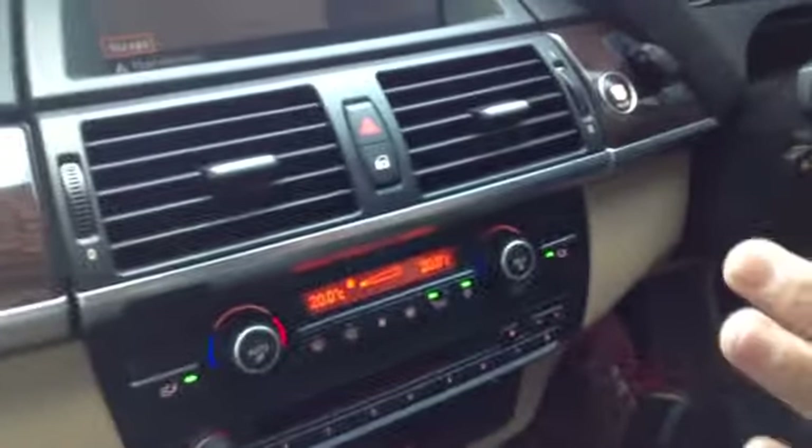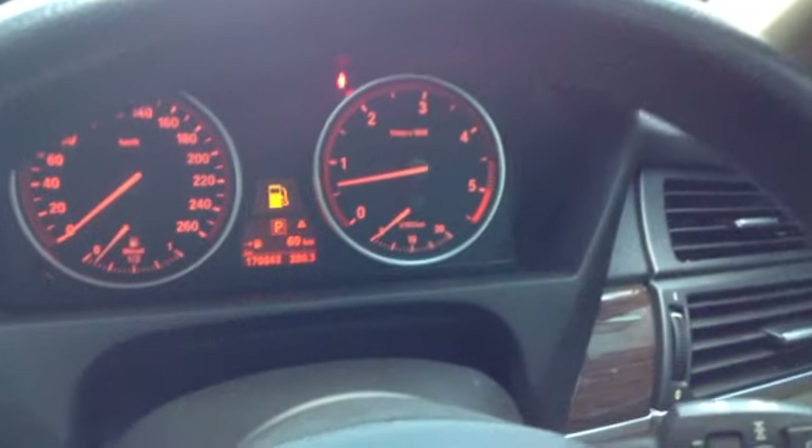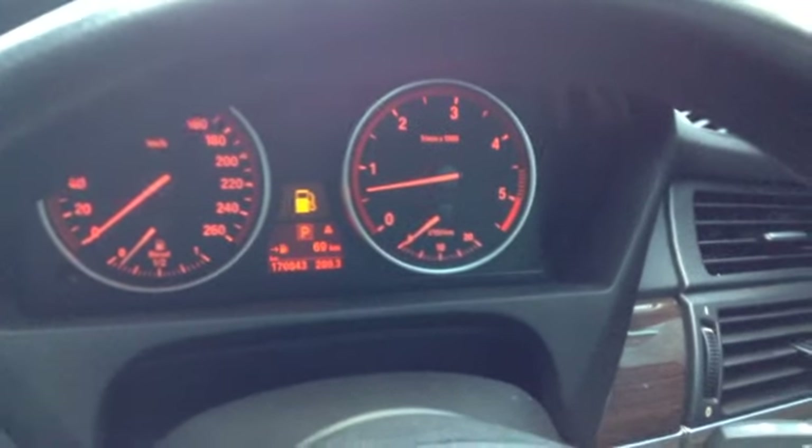It took me ten minutes to find the glove box, because it's not actually down there — it's a little button up here. And it's got a six-disc CD stacker. Everything works on this car, everything's beautiful. There's no warning lights in the dash at all, apart from the diesel, which we need to put in shortly.